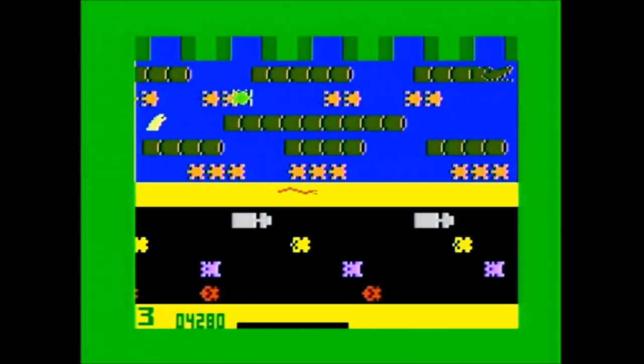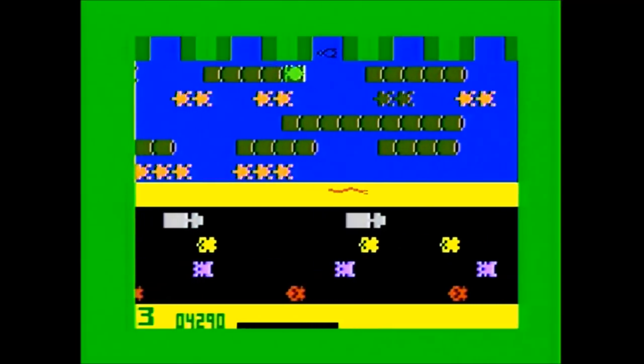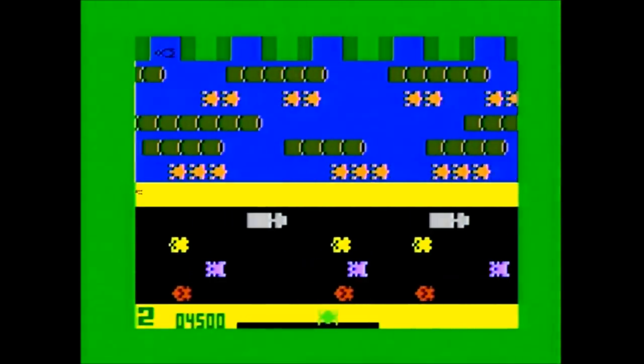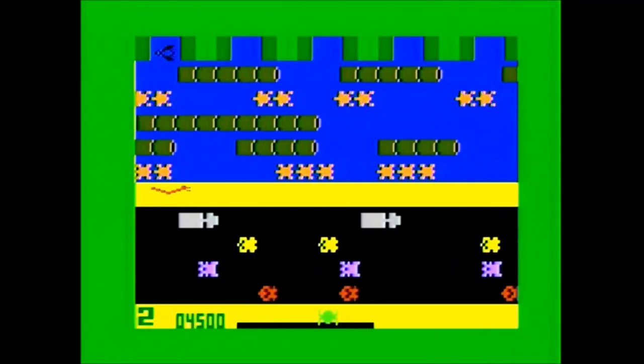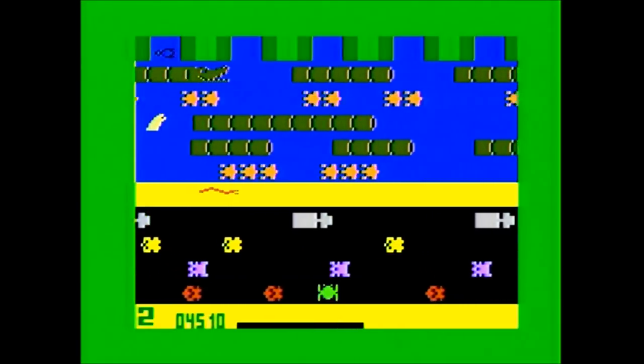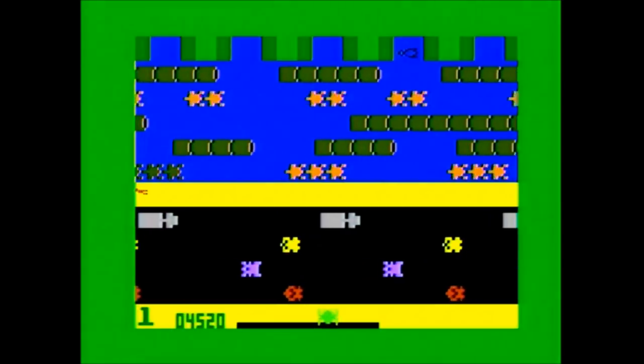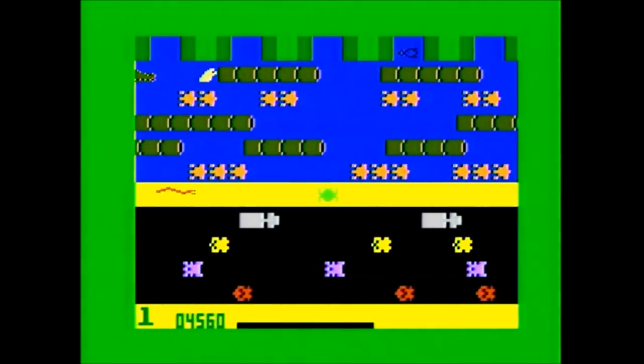So what did I think of Frogger on the Intellivision? Frogger is a game I can enjoy on almost any system and the Intellivision version is no exception. While I do prefer playing Frogger with a D-pad or joystick, and while there were a few times my frog did not go where I wanted — costing me a life — overall the disc works pretty well for this game. As an overall package, while the game does nothing to really wow me or stand out from other ports, it is still a solid port of an enjoyable arcade game.